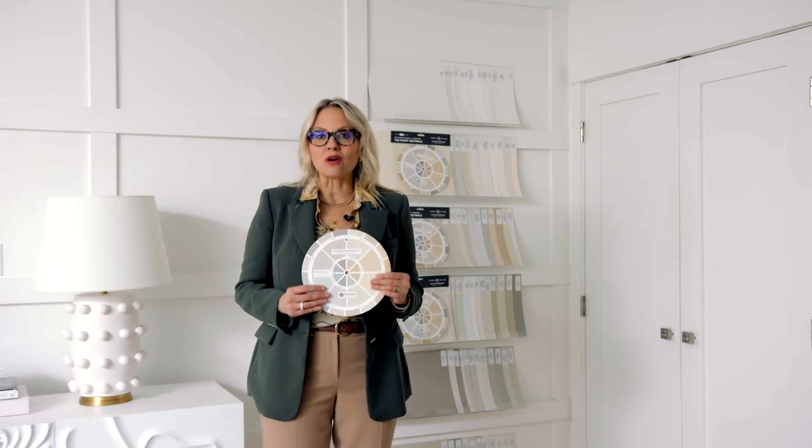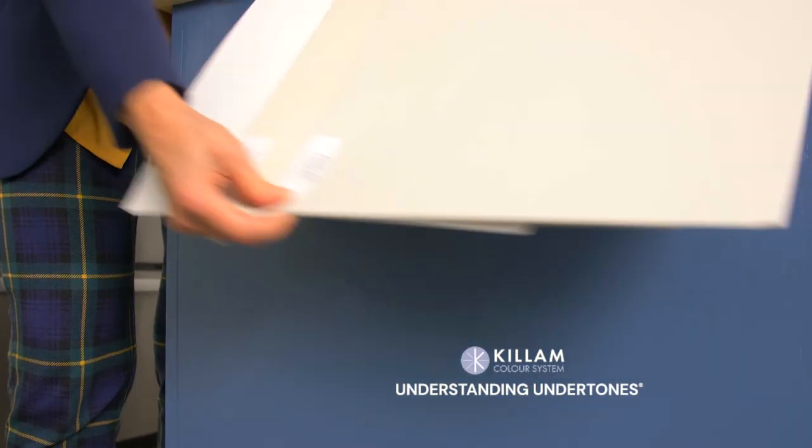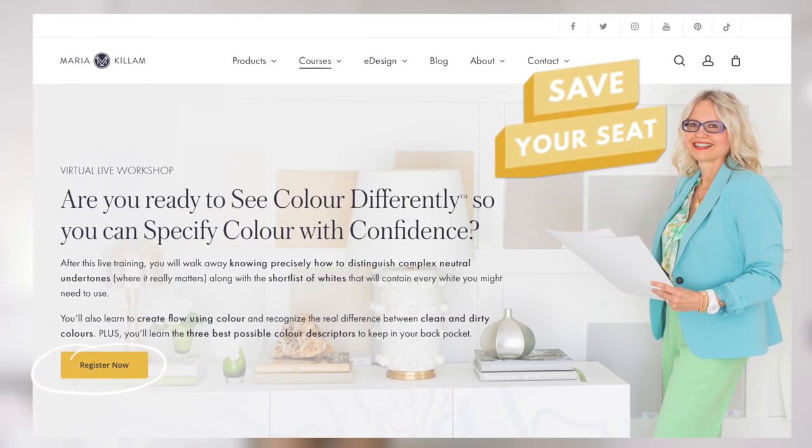This color wheel can help you apply what you've learned in my courses, or it can be an introduction to my system for understanding undertones. So if you'd like to see color differently, be sure to save a seat in one of my virtual live workshops.